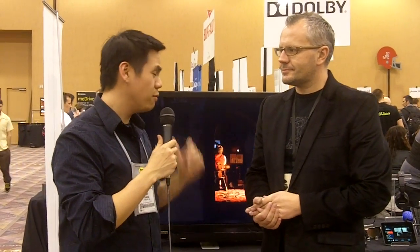Jimmy Thang from MaximumPC.com here today at Dolby's pre-CES booth, speaking with Roland. We're checking out not only a giant 4K TV, but it is also 3D without glasses. Can you talk about the whole experience and technology behind it?